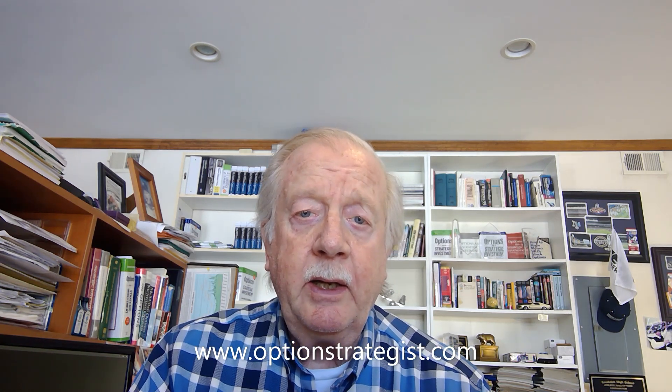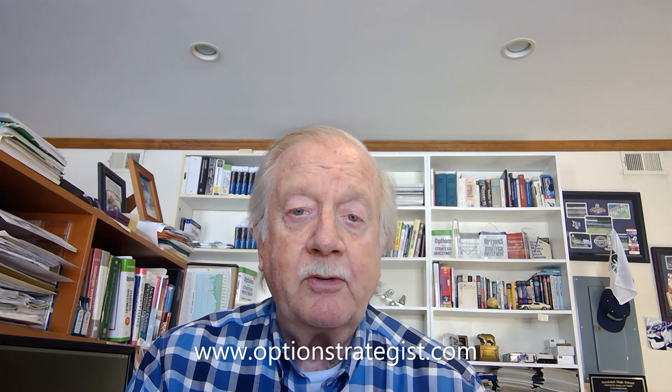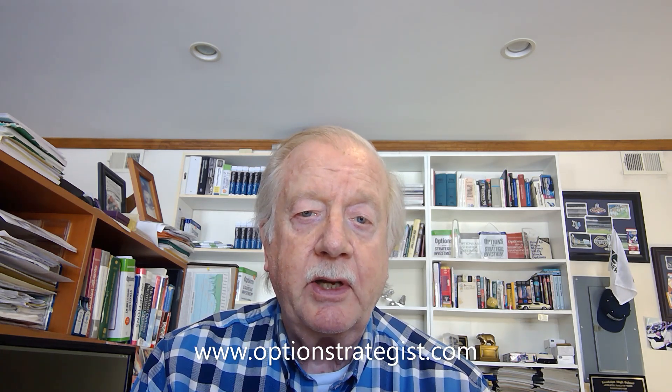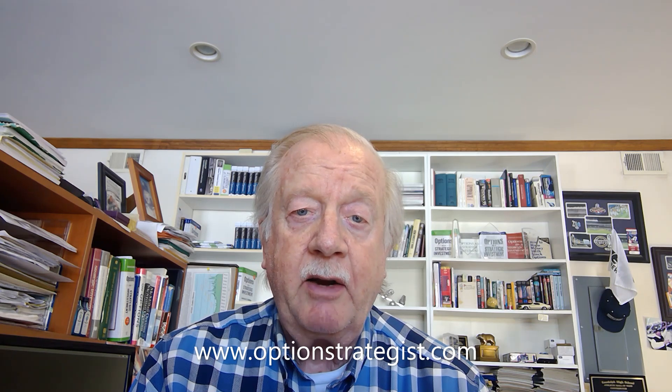Good morning, this is Larry McMillan with a stock market update on Monday, January 8th. The market had a pretty rough first week last week, but it really hasn't completely changed things. We're still holding a core bullish position because the SPX chart is bullish. It just had advanced so far and so fast that a correction seems to be in the normal course of things right now.